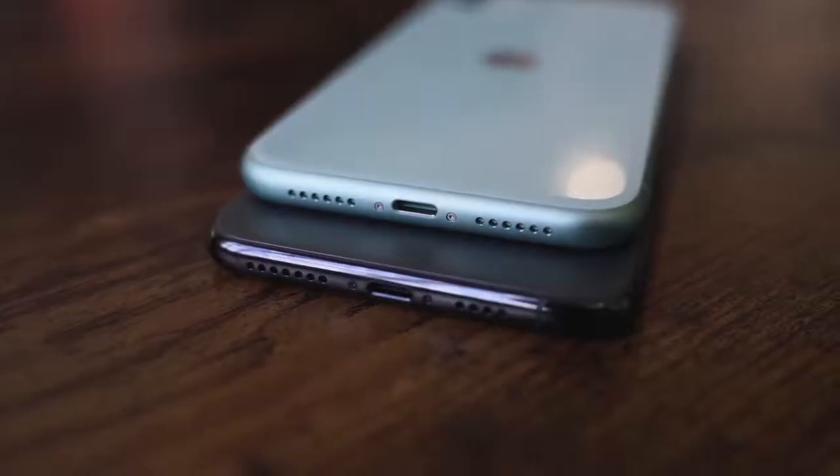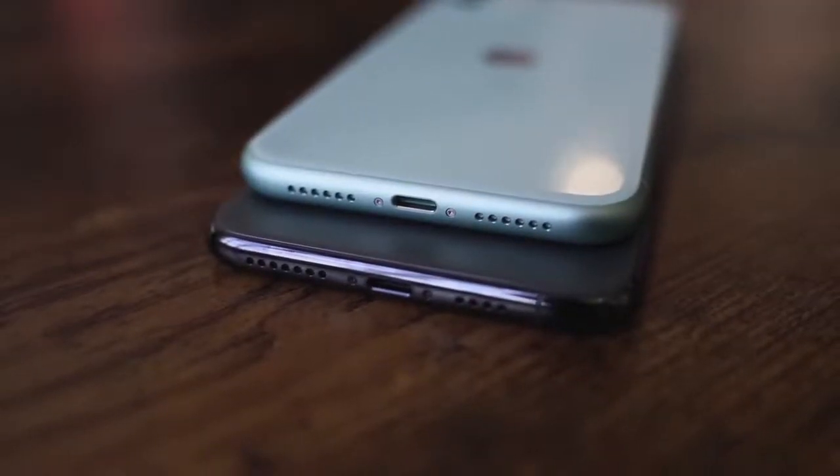Looking at all the devices, the iPhone 11 and 11 Pro Max both have Dolby Atmos built in and they also have spatial audio with their stereo speakers. There is no setting for it, so it just works and it's on all the time. That's nice to see.